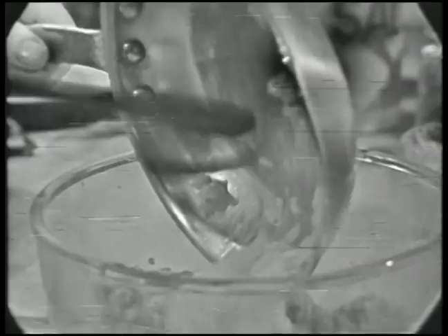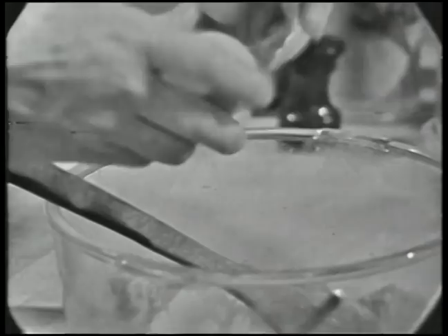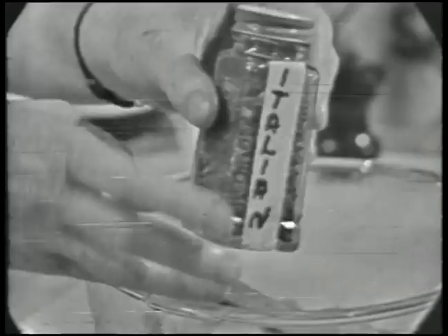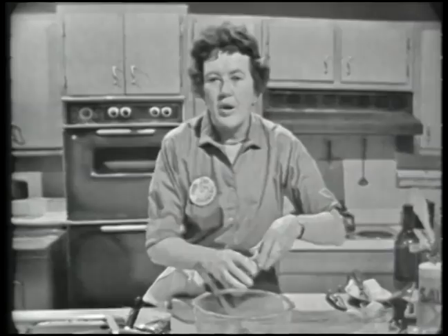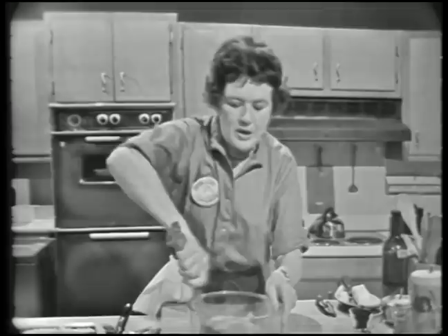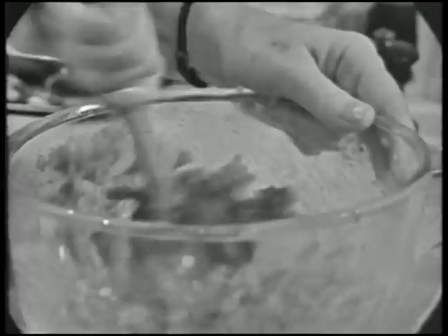I've got two pounds of hamburger and I'm going to mix in about a cup of onions which have been cooked in butter. Then I'm going to put in a whole egg - that keeps the hamburger together as you cook it. Then a little bit of herbs; you can use thyme or sage. I'm using Italian seasoning, which I like very much - it's a combination of everything - about a quarter of a teaspoon. Then about a teaspoon of salt and a good grinding of pepper, and then beat it up so that it will stay nicely together and become rather light looking.